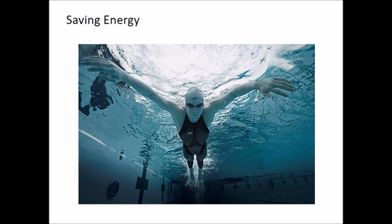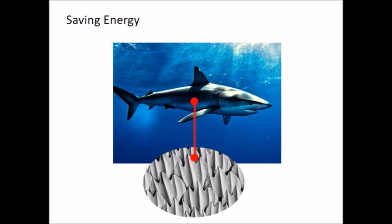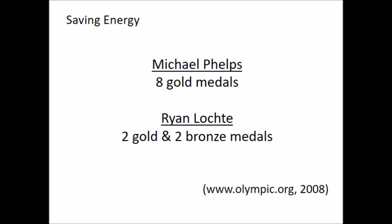The second example I can give is Michael Phelps' swimsuit. As you all know, the sharkskin-inspired swimsuit received a lot of media attention during the 2008 Summer Olympic Games. Under an electron microscope, sharkskin is made up of countless little denticles, which make the water pass by faster. So, Michael Phelps' swimsuit took inspiration from the shark in 2008. According to Olympic.org data, while Phelps won 8 gold medals, another American swimmer and competitor of Phelps, Ryan Lochte, won only 2 gold and 2 bronze medals. So, thanks to biomimicry, the spotlights were shining on Michael Phelps.